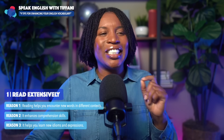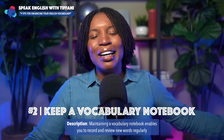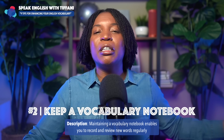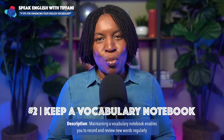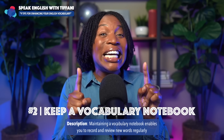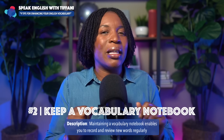Number one: you must read extensively. Tip number two: keep a vocabulary notebook. I want you to get a notebook — it doesn't have to be big, doesn't have to be small. It can be the size that you want it to be. At the end of this lesson, I'm going to tell you a story about what I did when I was studying for a Korean exam, an exam that I failed twice until I used this method.